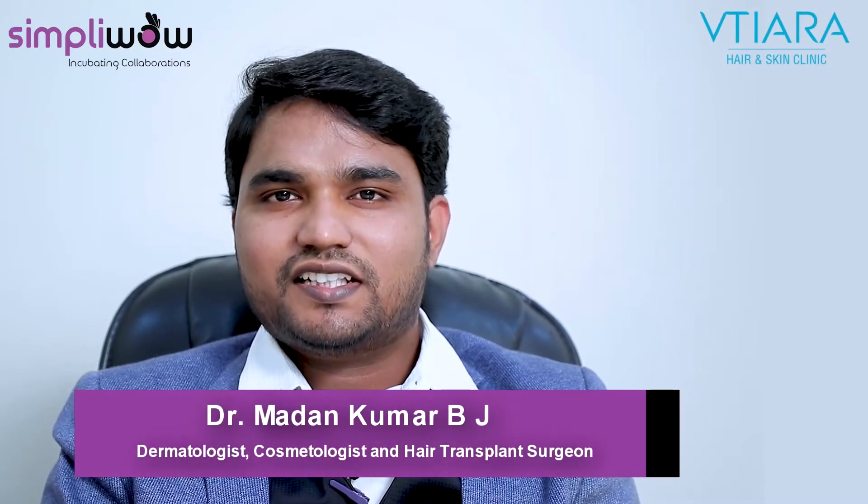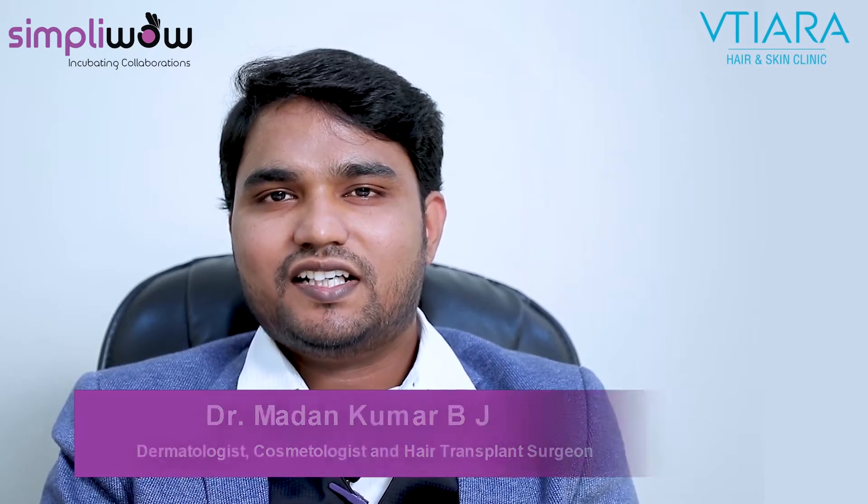Hi, I am Dr. Madhan Kumar B.J., Consultant Cosmetic Dermatologist and Hair Transplant Surgeon.